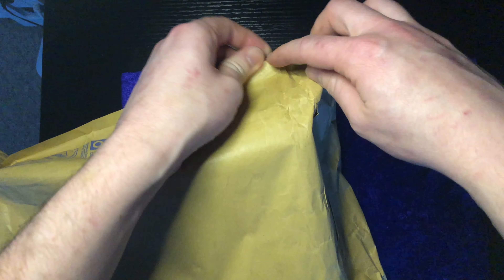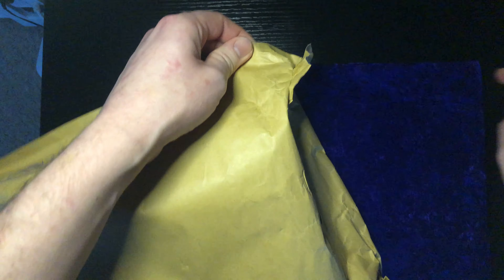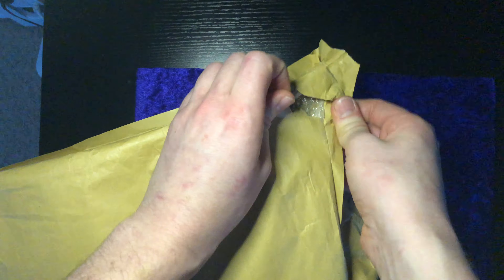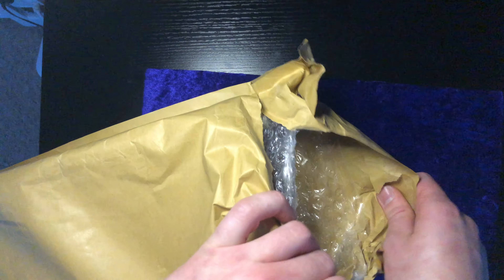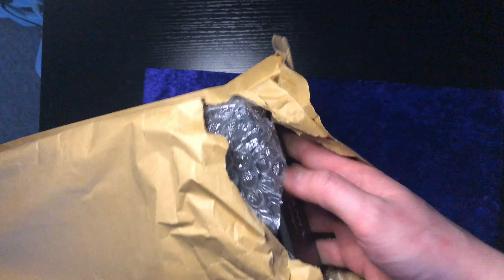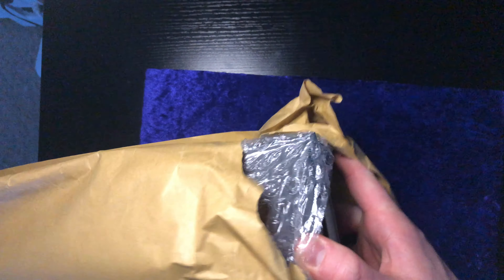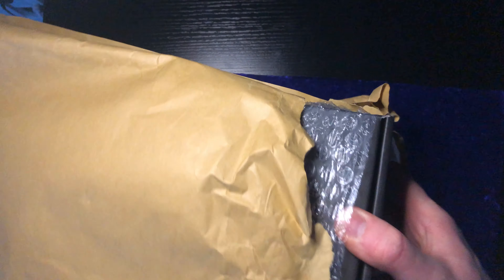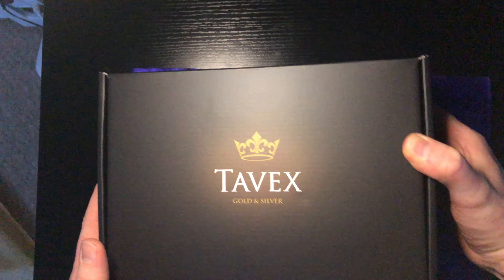This 1kg silver Britannia coin is in fact so big I have actually had to stand up today, whereas normally I'm sitting down in a much more close position. But this particular unboxing is so large I've had to completely adjust my filming setup just for this episode. So I'm very excited to unbox this huge 1kg silver Britannia coin.